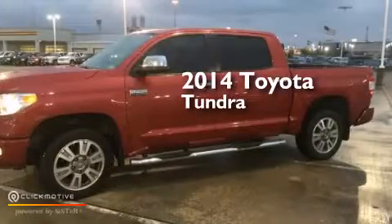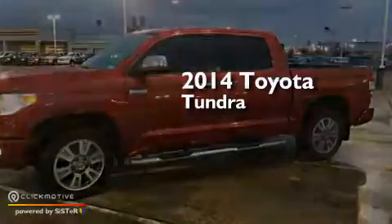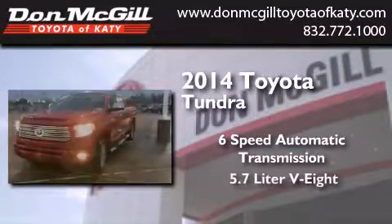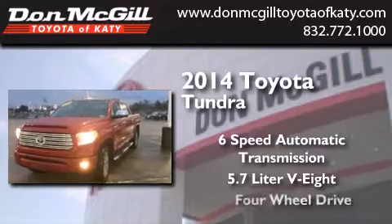This is a 2014 Toyota Tundra. This truck has a 6-speed automatic transmission, a 5.7-liter V8, and 4-wheel drive.